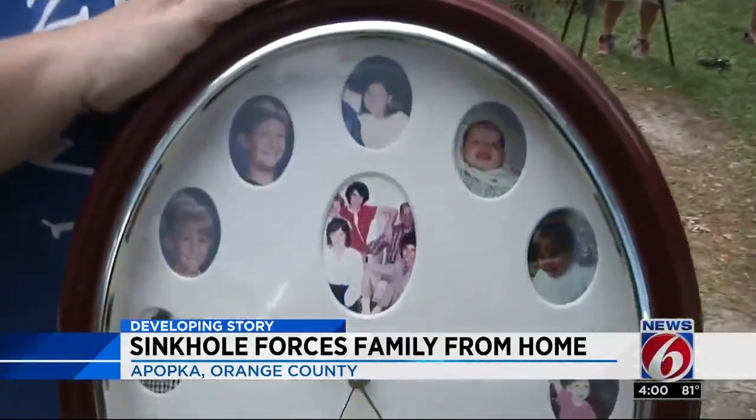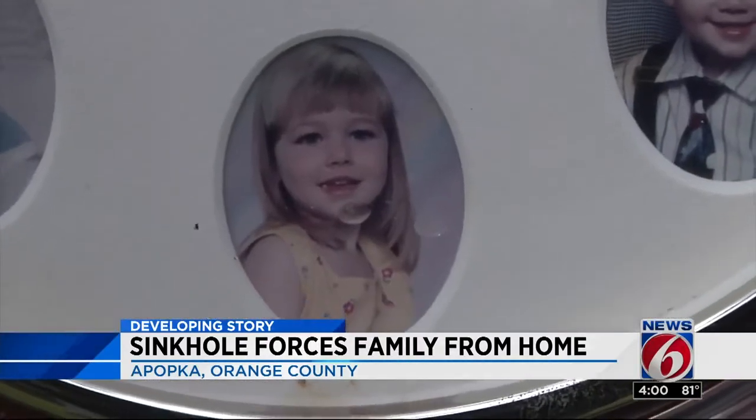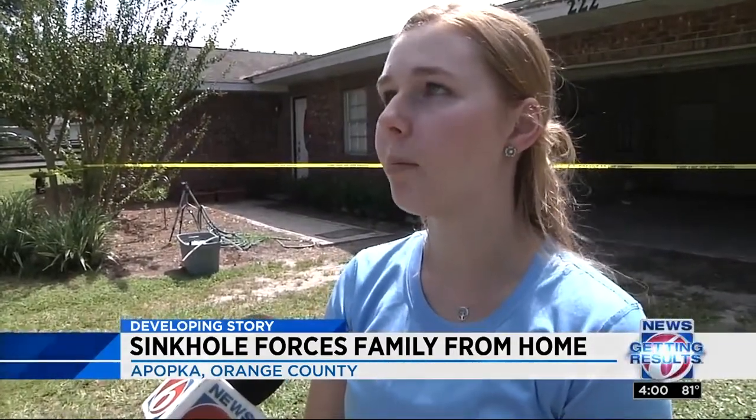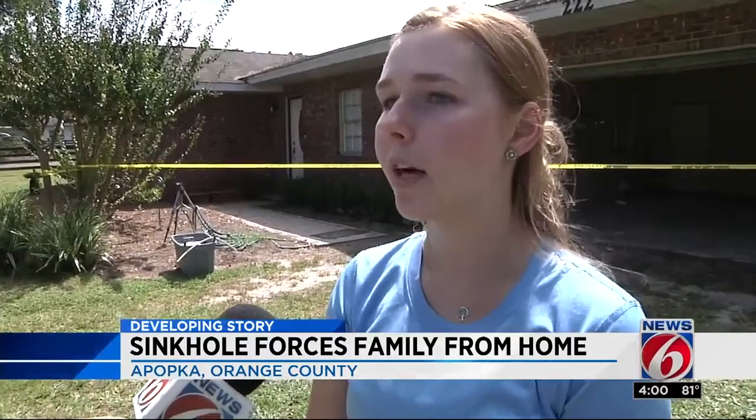Since then, the family has collected what they could from the home, filled with decades of memories. There's a lot of great-grandma pictures, a lot of great-grandfather pictures, a lot of pictures of family that I didn't get to spend as much time with. A lot to my grandparents, so I'm glad we got those out.